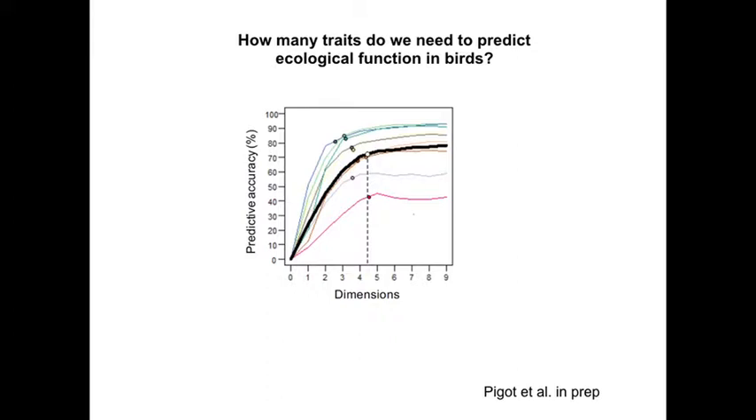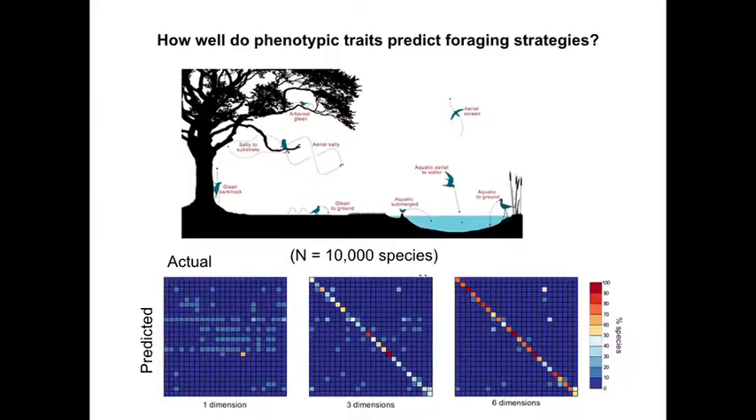We can also ask: how well do we do in different groups, and how much does accuracy increase with the number of traits or dimensions you add? You find that adding traits gets you better and better. Normally body size gets you to about 20–25%. Then you add more traits — up to about five or six depending on which group — and then it levels off. We need around five or six traits to be able to predict dietary niche; after that we get very little improvement.